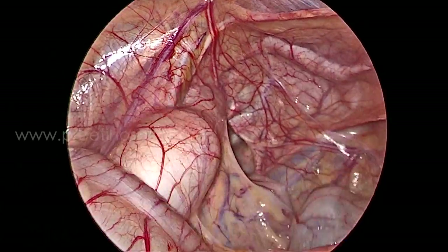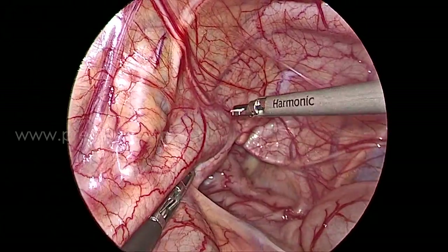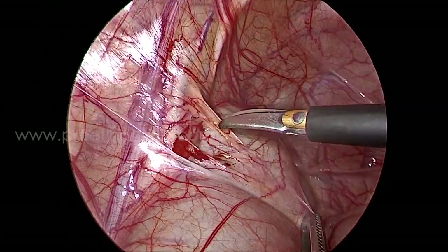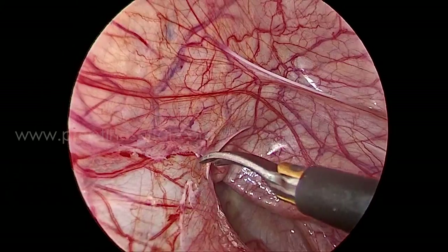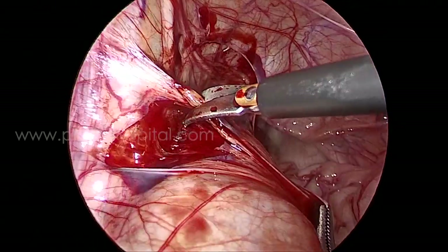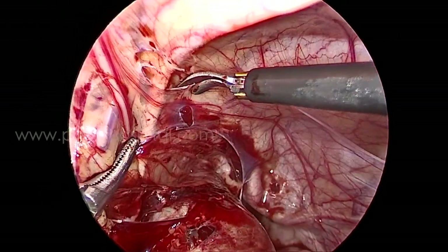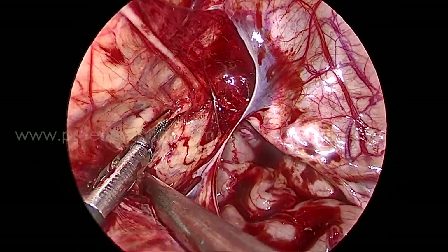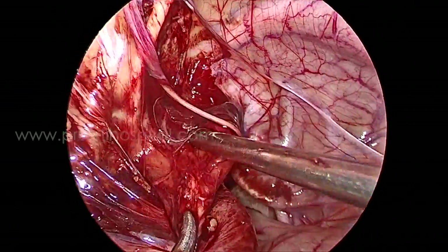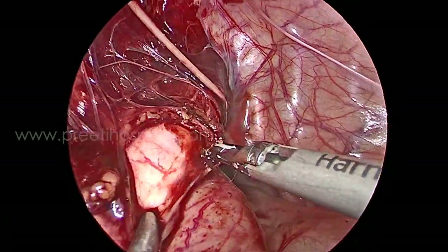These are the port positions used to enter the abdomen laparoscopically. The key step was making peritoneal cuts on either side of the vas so that it is completely released — this is a primary step in any repair of the lower ureter in relation to the bladder. Throughout the entire surgery we kept an eye on the shiny vas.